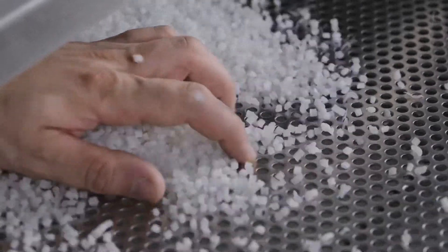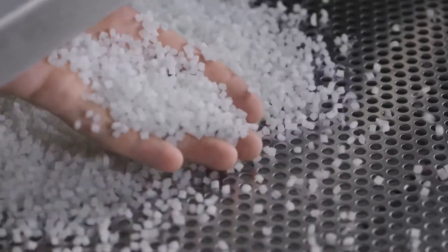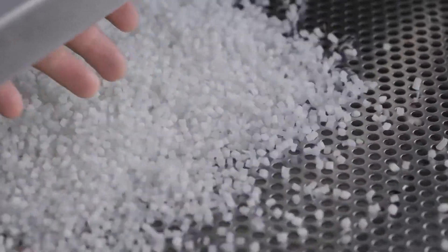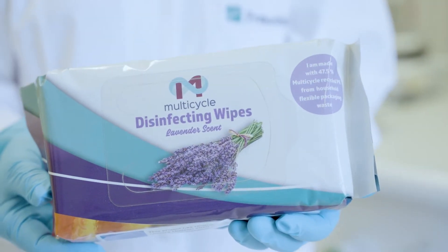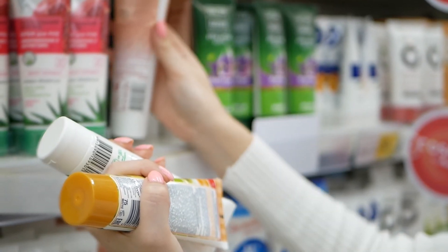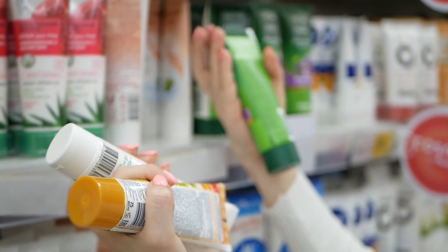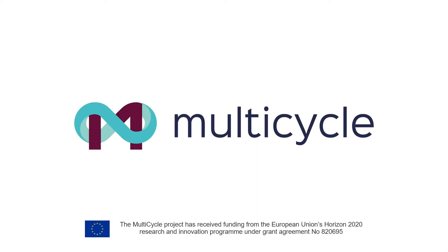The recycled polymers obtained can then be reintroduced in truly circular fashion, back into the value chains for manufacture of new generations of value-added, high-performance plastic-based products. With all the concepts proved and invaluable experience gained on a representative, integrated pilot-scale industrial demonstration, the MultiCycle process is well set to take the next steps towards commercialization.